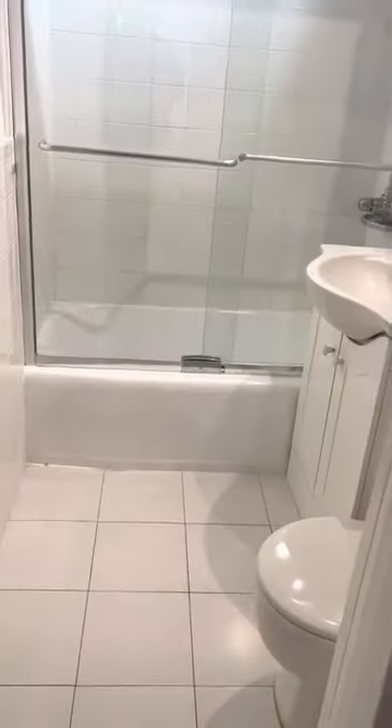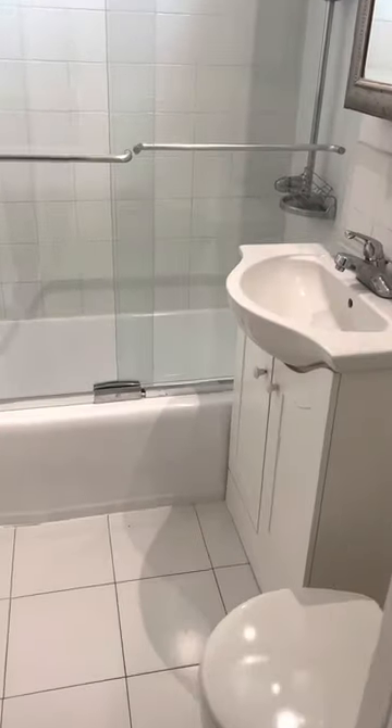Here's another closet, and a full bathtub with shower. Beautiful vanity.